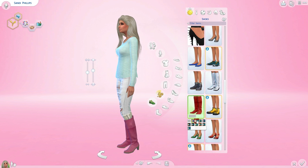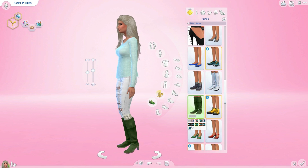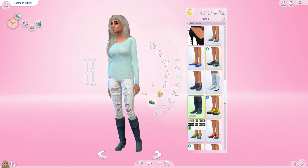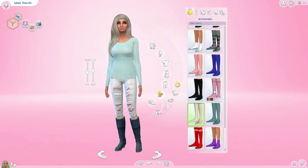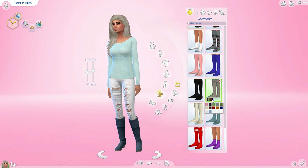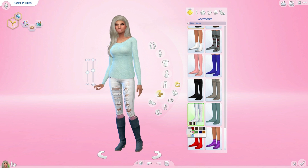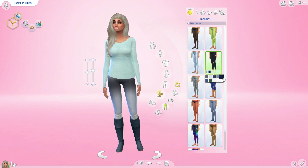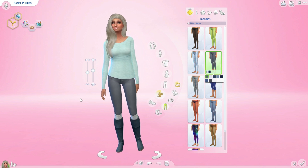The next thing I have to show you are these cute little boots. They come in a bunch of different colors — even pink, purple, green, black, and light blue. From the same creator, there are also these socks she has on — two different kinds: low socks for smaller boots and higher ones for her high boots. You can pair them with these little jeggings — super duper cute.